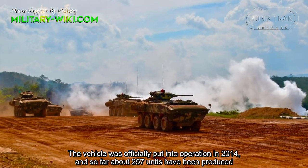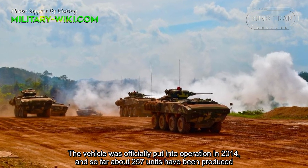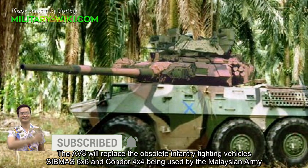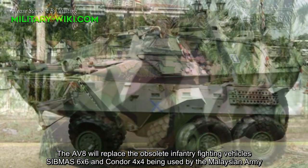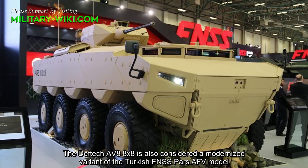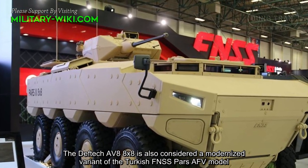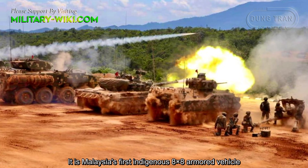The vehicle was officially put into operation in 2014 and so far about 257 units have been produced. The AV-8 will replace the obsolete infantry fighting vehicles CMOS 6x6 and Condor 4x4 being used by the Malaysian Army. The DefTech AV-8 8x8 is also considered a modernized variant of the Turkish FNSS PARS AFV model, and it is Malaysia's first indigenous 8x8 armored vehicle.